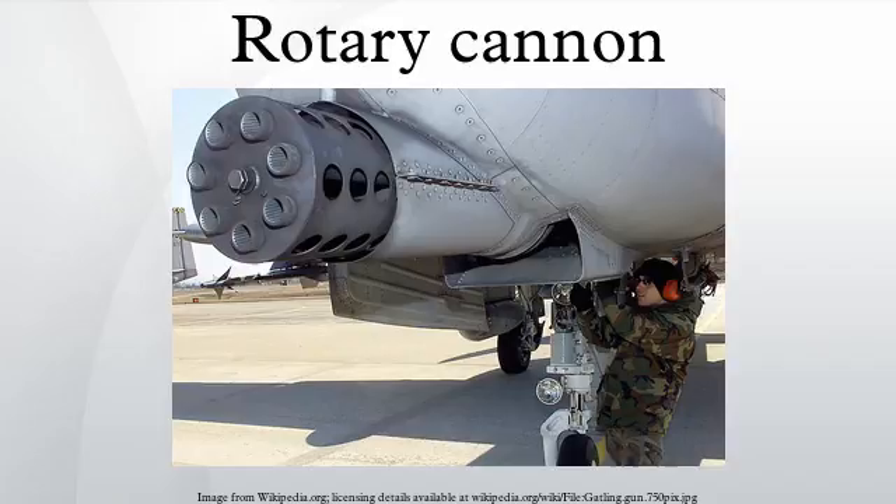In 1949, General Electric began testing the first model of its modified Gatling design, now called the Vulcan gun. The first prototype was designated the T-45. It fired .60-inch ammunition at about 2,500 rounds per minute from six barrels driven by an electric motor. In 1950, GE delivered ten initial Model A .60-caliber T-45 guns for evaluation. Thirty-three Model C T-45 guns were delivered in 1952 in three calibers — .60-caliber, 20mm, and 27mm — for additional testing.